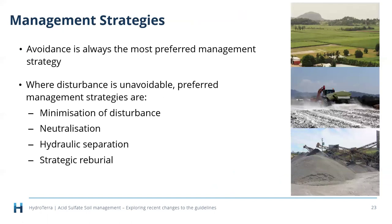Avoidance should be considered for every site — it's the cheapest and easiest option. You can't avoid something if you don't know where it is, so thorough site investigation is essential. Avoidance can be as simple as changing a two-story basement car park to one-story to avoid disturbing acid sulfate soils encountered at depth. It's always the preferred strategy — management principle number one in the guidelines.